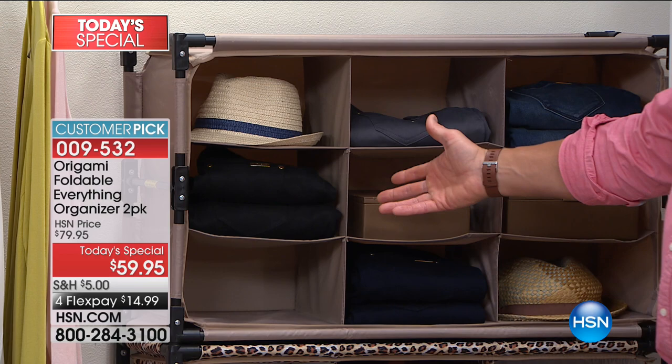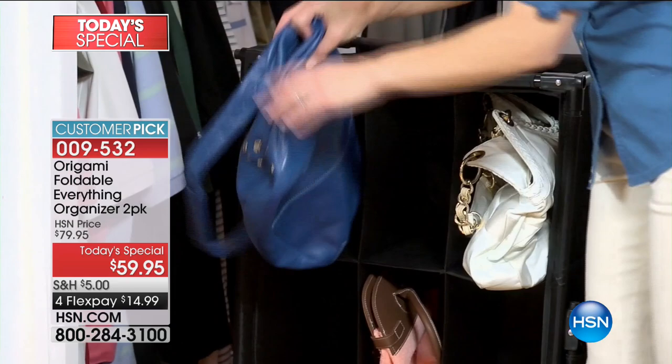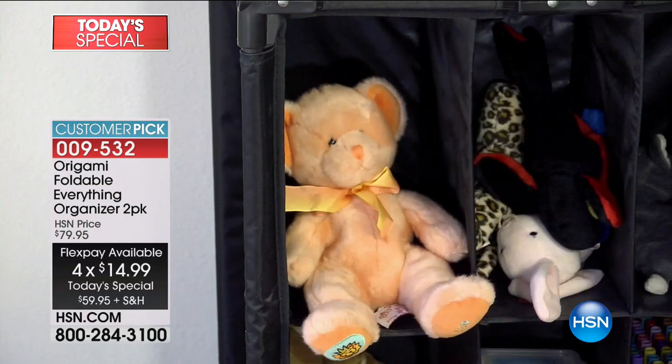If you live in an apartment and have to move, you just pull this stuff out, fold it up, and take it with you — it's so ideal. A lot of people don't even take it out of the Origami; you leave it right in there and bring it from one place to another. You don't have to take it out and repack it. This price — lowest price we've ever done — $59.95 for a two-pack. We have all these great colors and they're almost all five-star reviews on HSN.com.